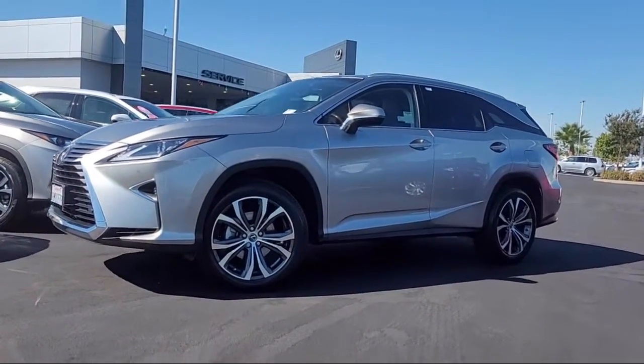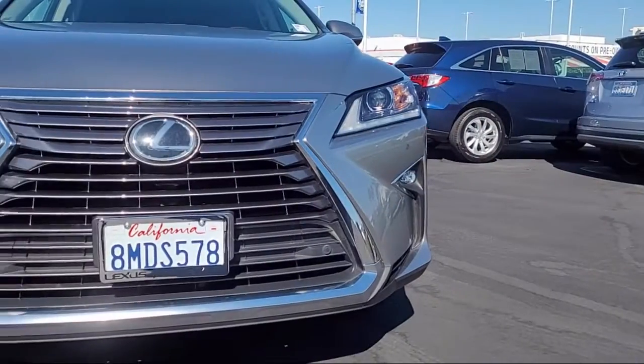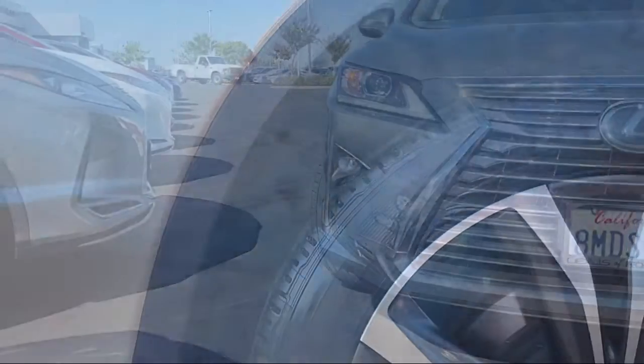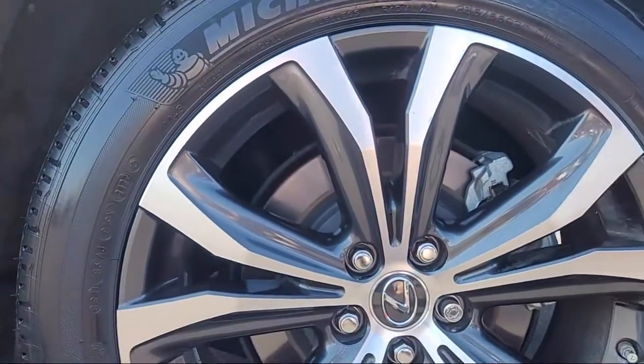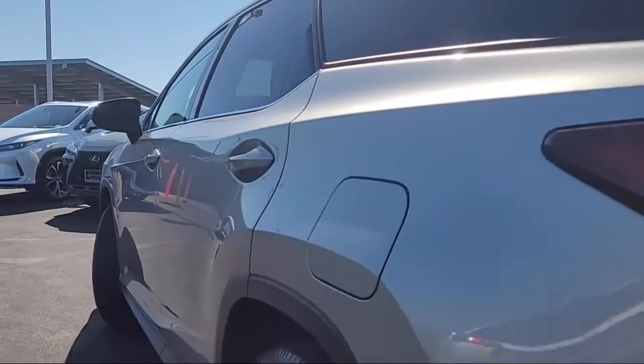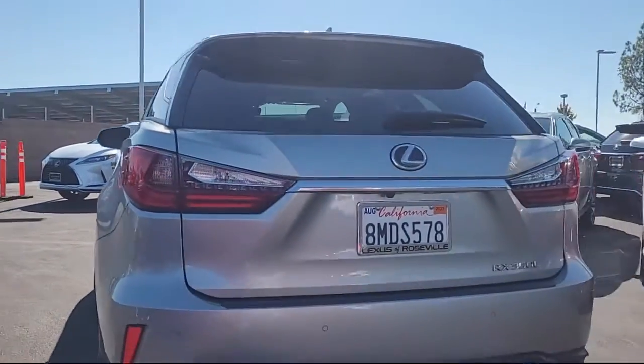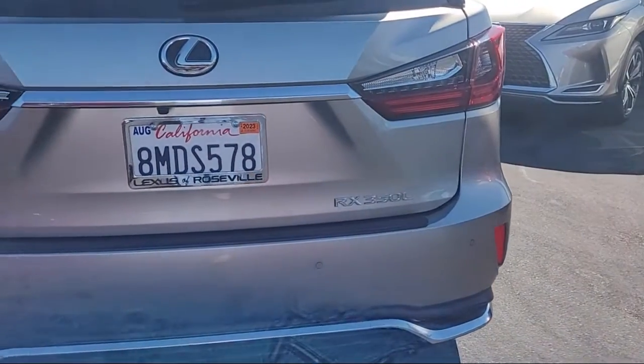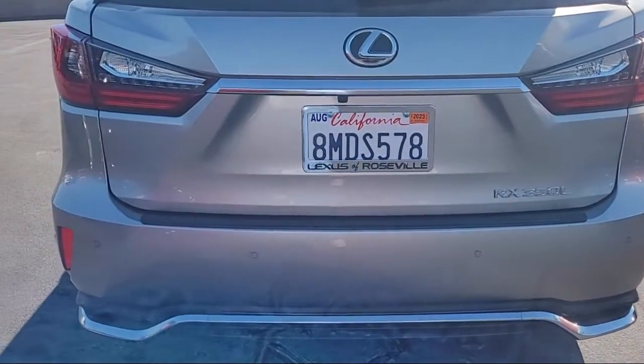It comes equipped with dual front air conditioning zones, hill holder control, rear side airbags, rear spoiler, Sirius XM satellite radio, automatic emergency front braking, privacy glass, emergency braking preparation, safety brake pedal system, and driver seat power adjustment with lumbar.